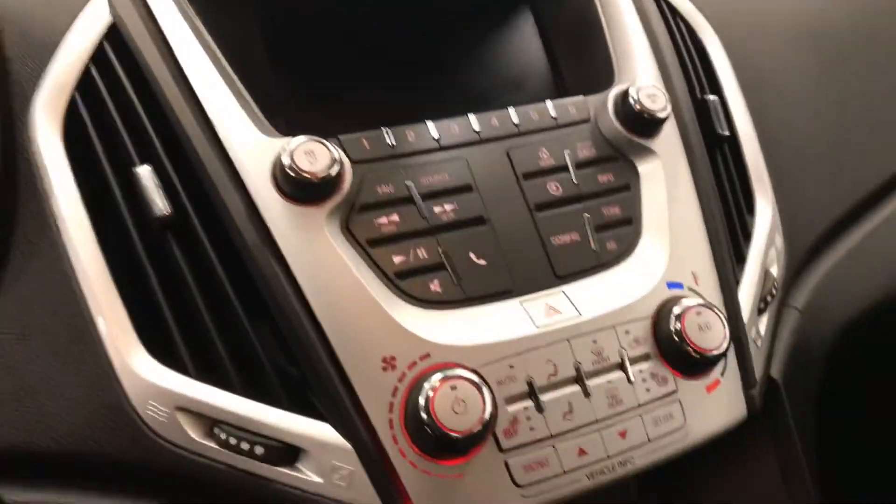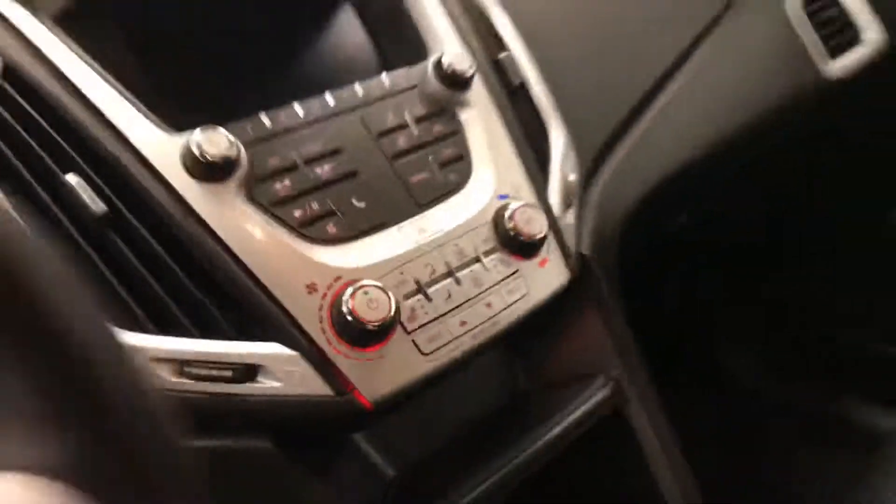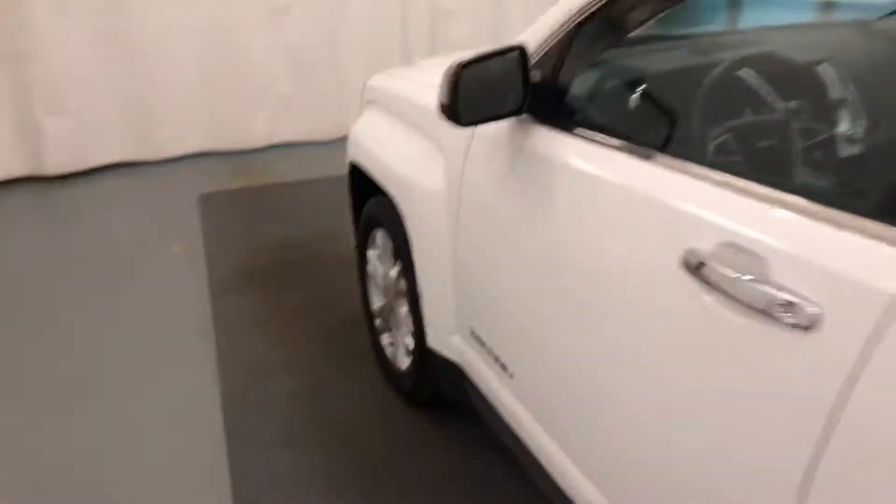AM/FM XM satellite ready with USB and auxiliary support, climate control with AC and heated seats, and our interior colour is black. Moving on to our exterior features,